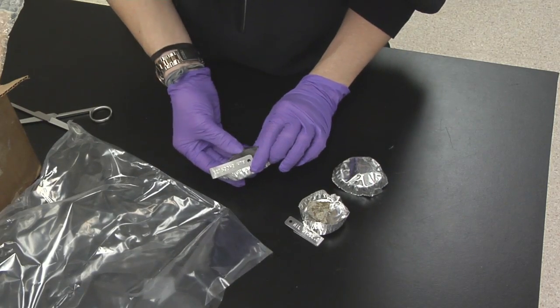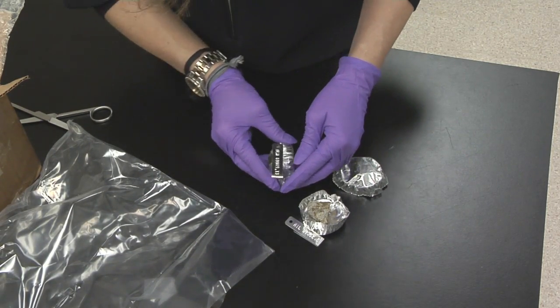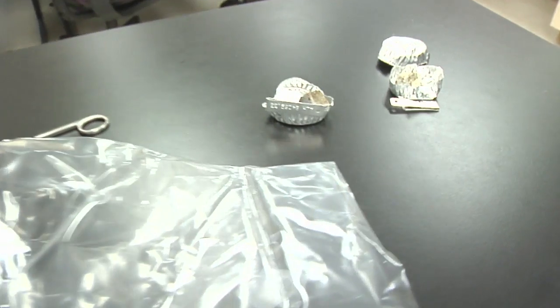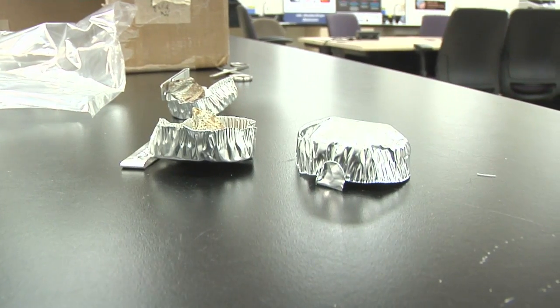And here's our other sample. This is ALH 84069,33. These are just ordinary chondrites — the most common type of meteorites.